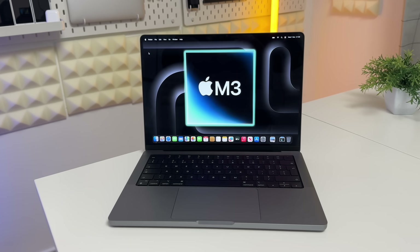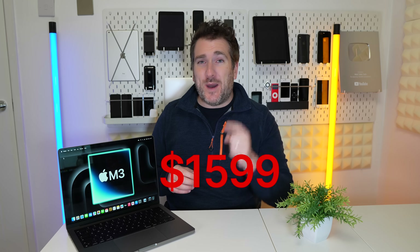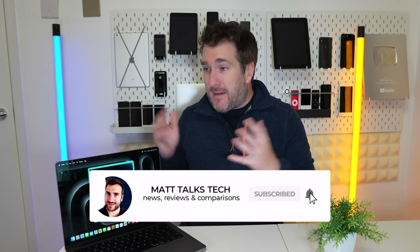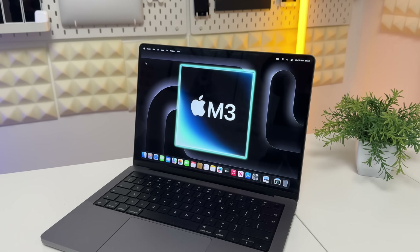It costs $1,599 US dollars, and to me that is a shocker. This is the most expensive baseline M-chip device you can buy — except Vision Pro. We're talking about the Macs, the Mac mini, and even the iPad Pro 12.9-inch is actually cheaper than this, by a long shot. I just don't get why it costs so much.